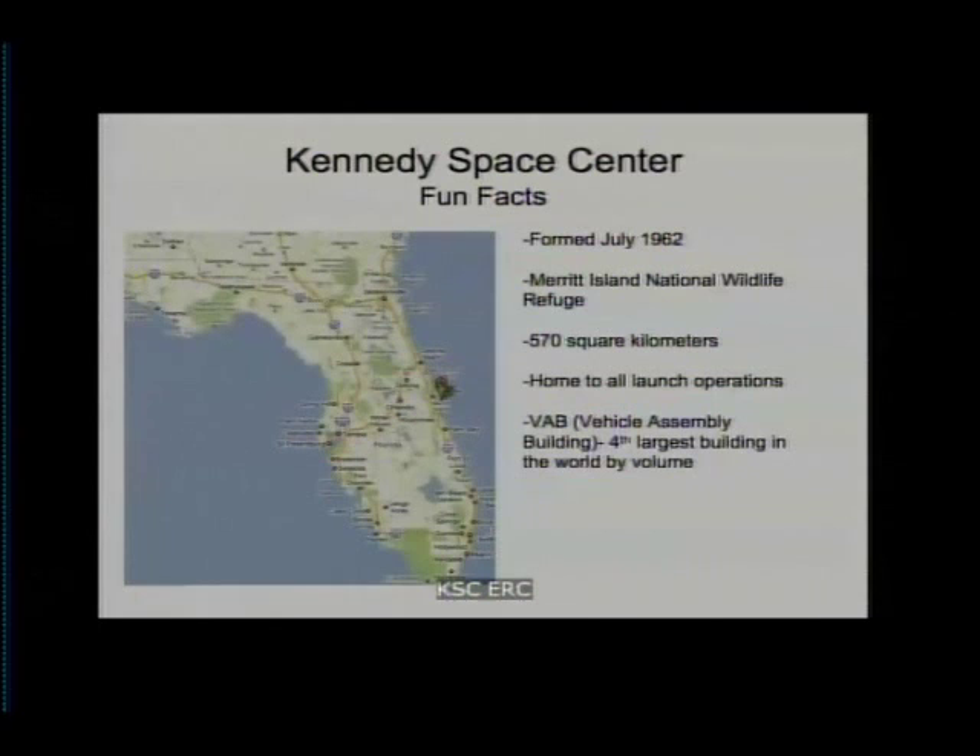Some fun facts about Kennedy Space Center: it started out as a ballistic missile range and converted to a launch operations facility on July 1, 1962. The center is home to all manned launch operations, and its total area is 570 square kilometers. It's located on the Merritt Island National Wildlife Refuge, and we also have the fourth largest building in the world by volume — the Vehicle Assembly Building.